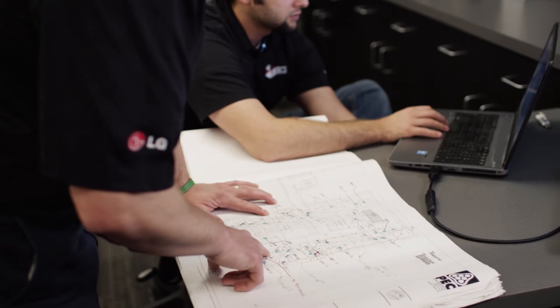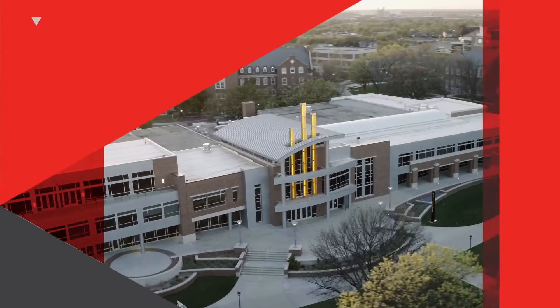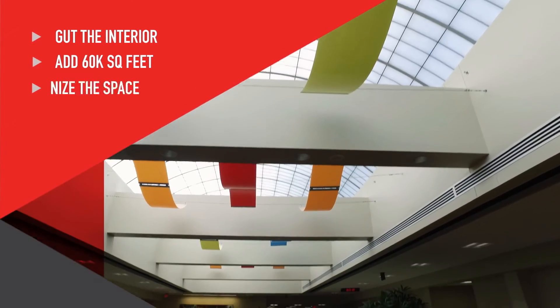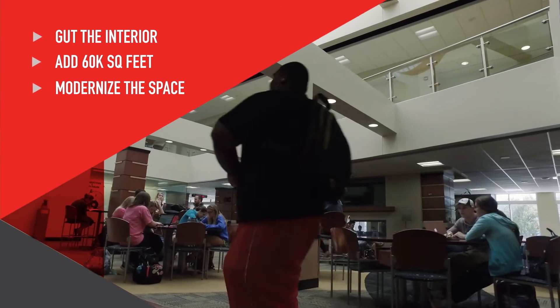To accommodate the growing student body in 2010, the Radigan Student Center underwent a total renovation. The objective was to gut the interior, add 60,000 square feet, and modernize the space and amenities, all without increasing utility bills.